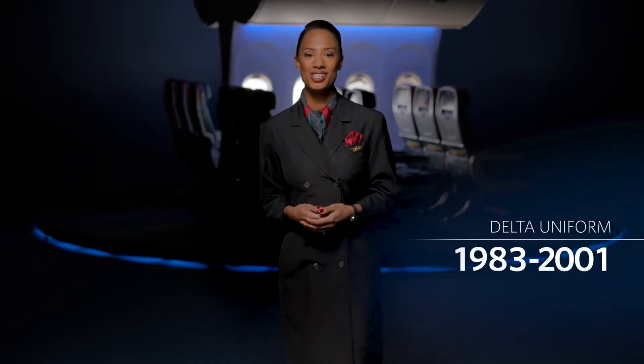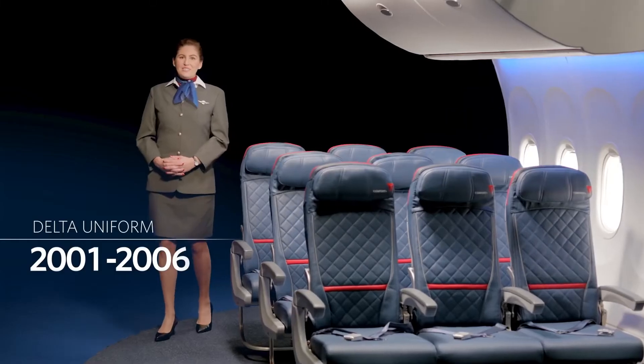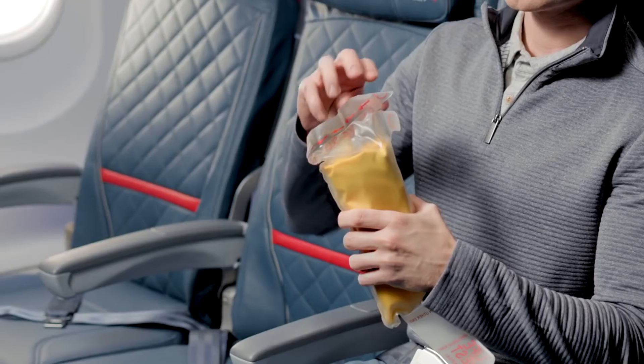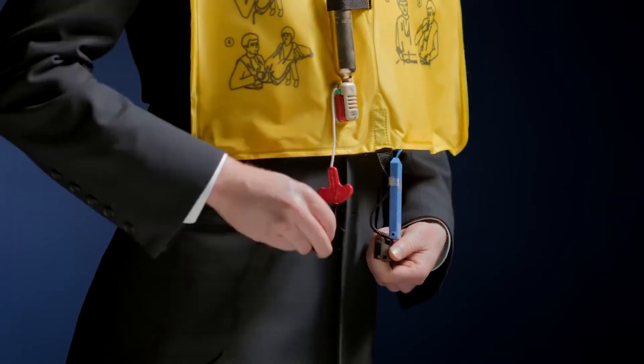If you're seated in the business class or Delta Premium Select cabin, life vests are located either in a compartment adjacent to your seat or under your armrest. To use, remove the vest from the container by pulling on the tab and then opening the pouch. Put the vest over your head, wrap the strap around your waist.